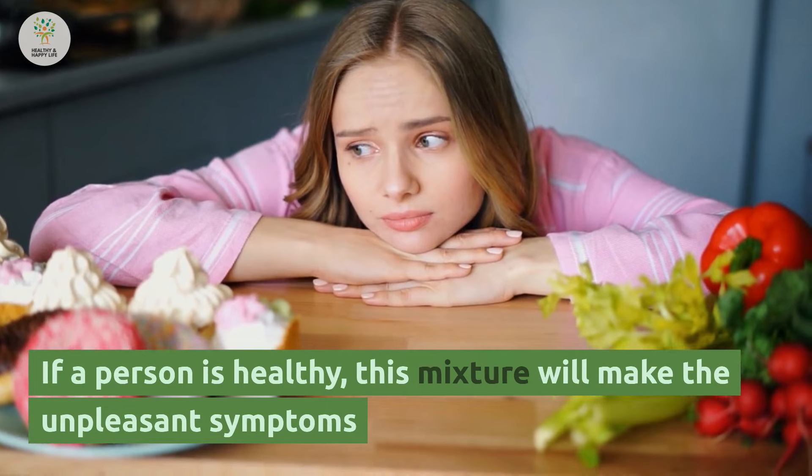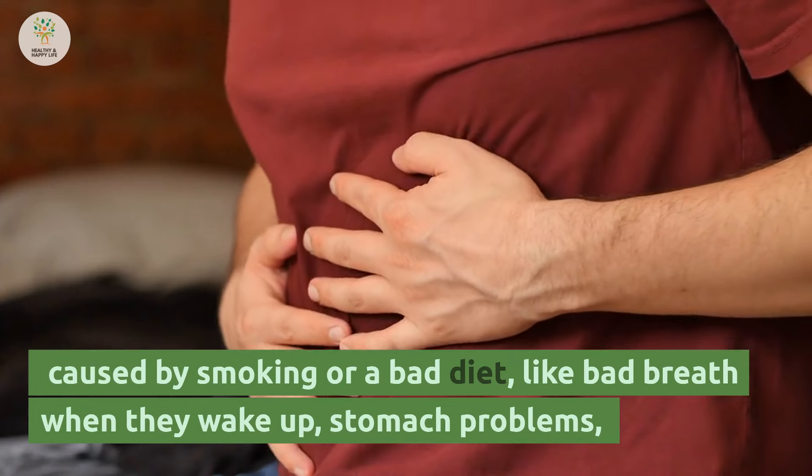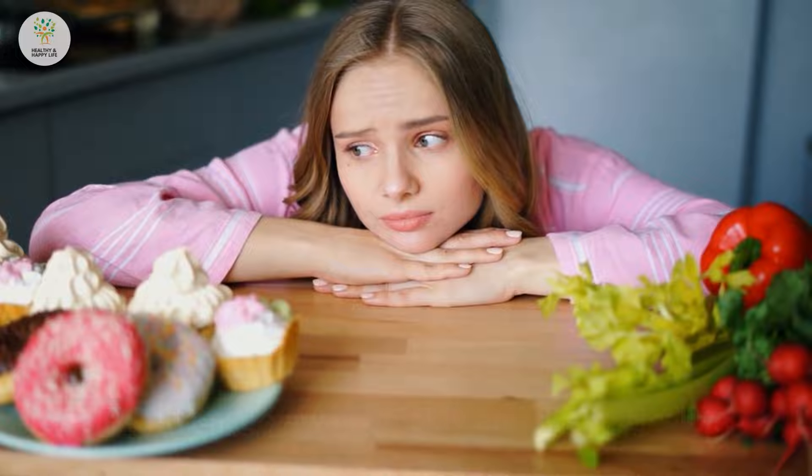If a person is healthy, this mixture will make the unpleasant symptoms caused by smoking or a bad diet — like bad breath when they wake up, stomach problems, or a full liver — go away quickly and dramatically.